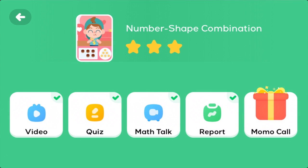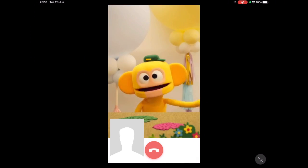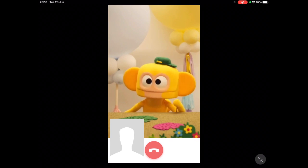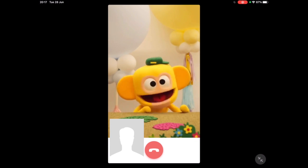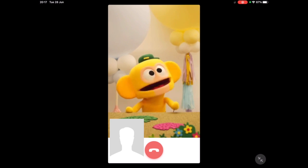Calling Momo is a great experience — he has some wonderful stories to tell. Hi everyone, I'm Momo. Today I made some cookies. Do you know how to make cookies? It's actually pretty simple.